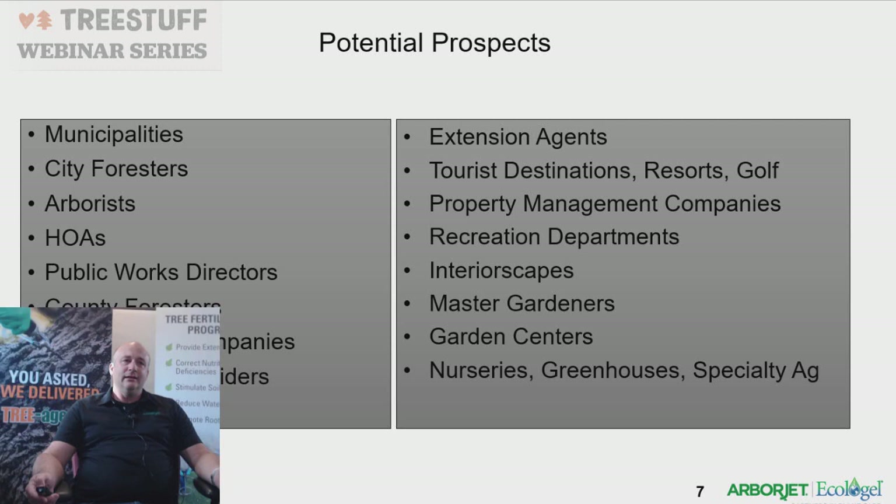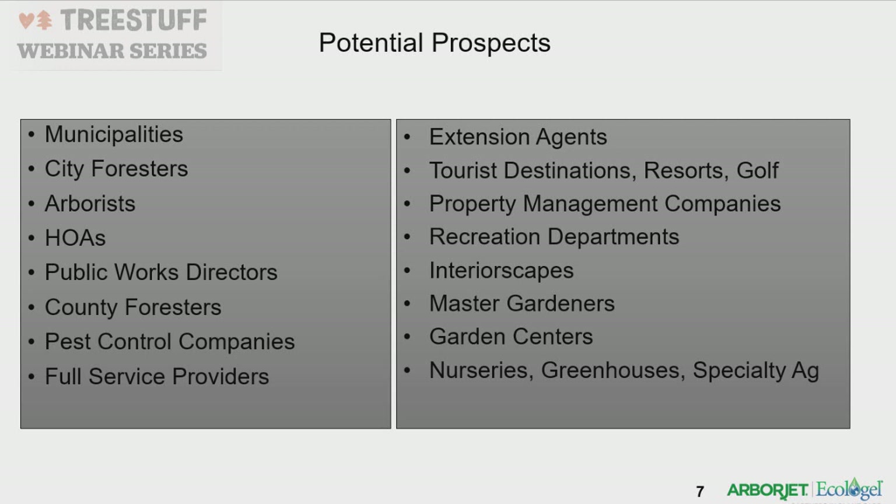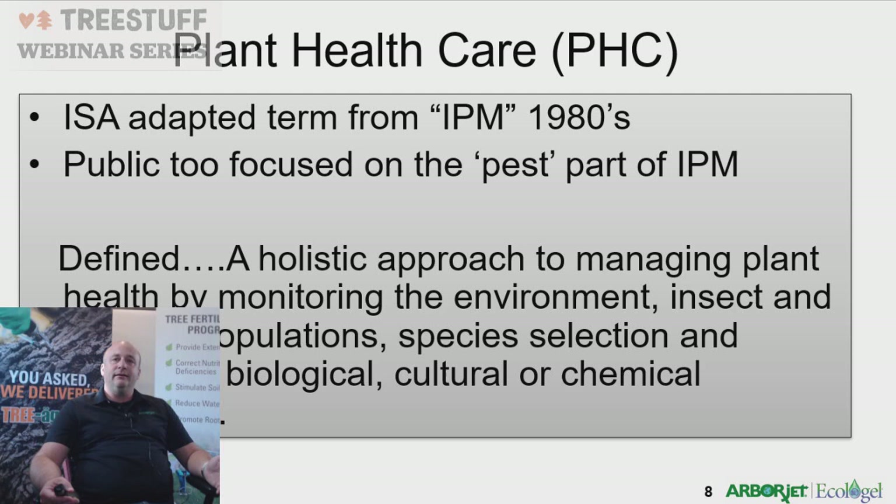What are the potential prospects? Municipalities, city foresters, arborists, HOAs, public works directors, county foresters, extension agents, property management companies — these are all areas you can reach out to for new leads. Different avenues of business include visiting local nurseries and greenhouses. These are all ways to prospect and find different avenues of business in plant health care.